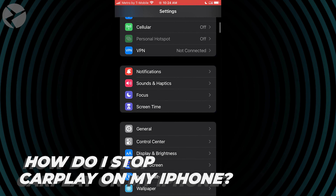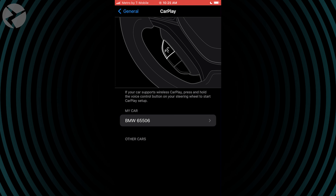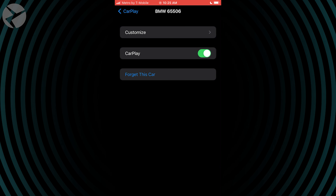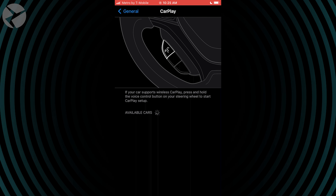If you no longer want to use CarPlay in your BMW, in your phone settings go to General, CarPlay, tap your vehicle ID, and hit Forget This Car. Now it's turned off until you repair it.